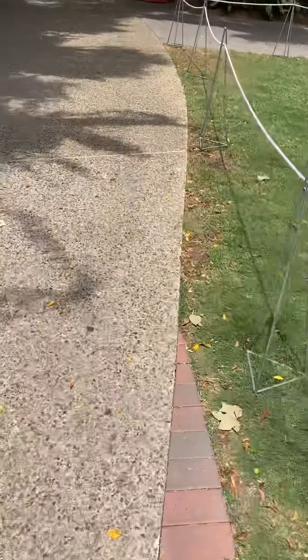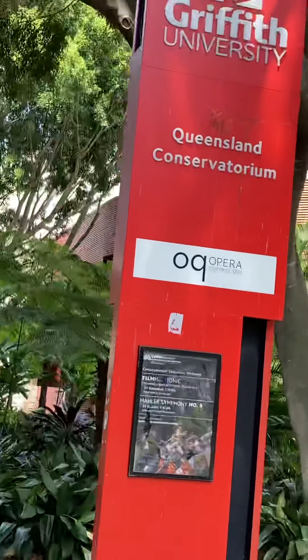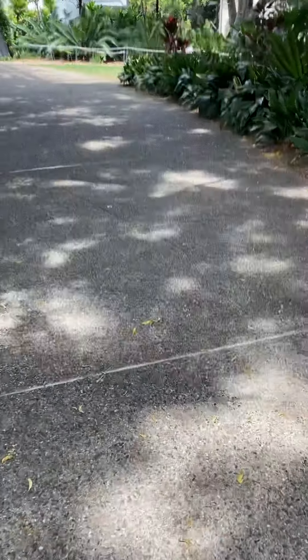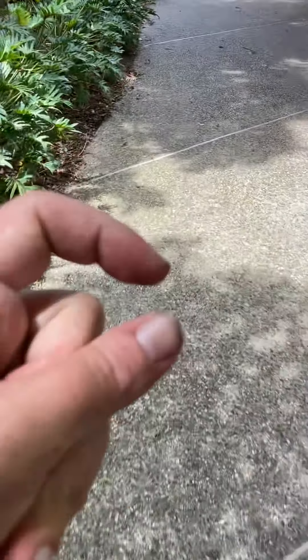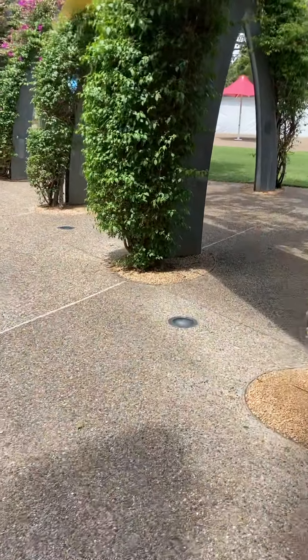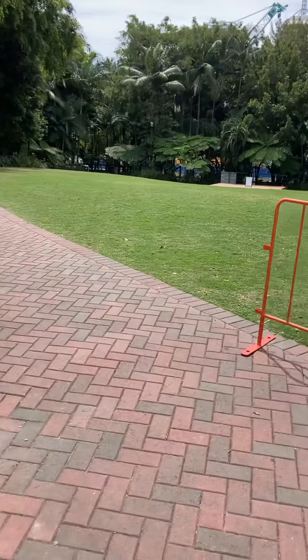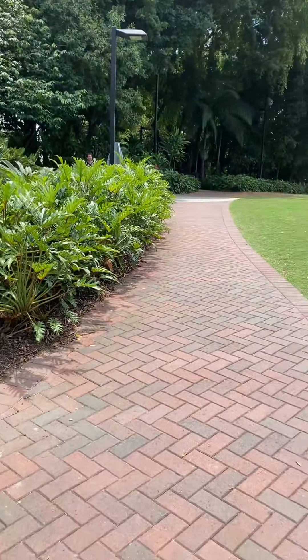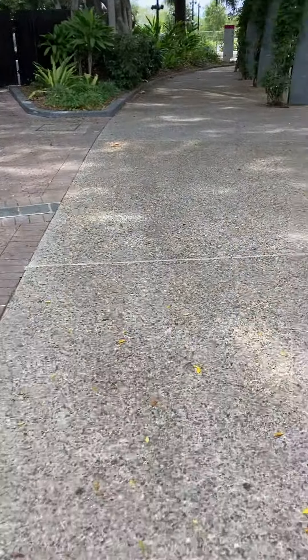Parklands. Look at South Bank — this is Brisbane City South Bank. You know, where else can you get this? This is Brisbane City, Queensland, Australia.